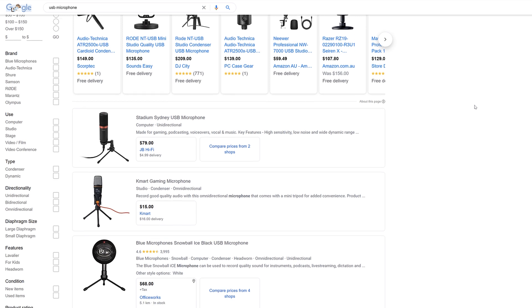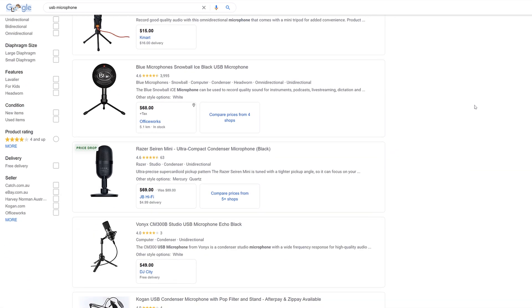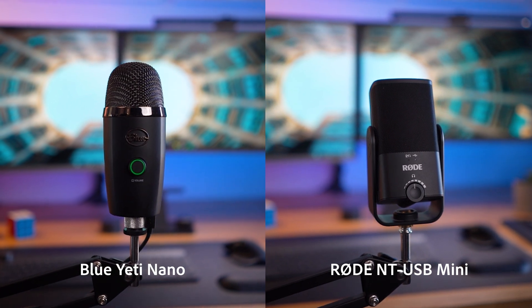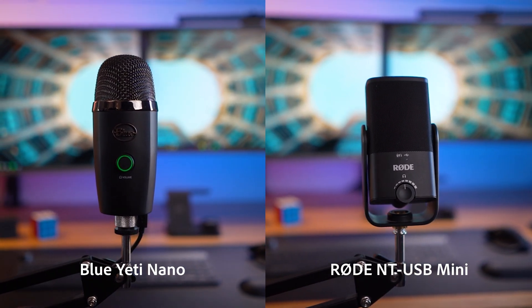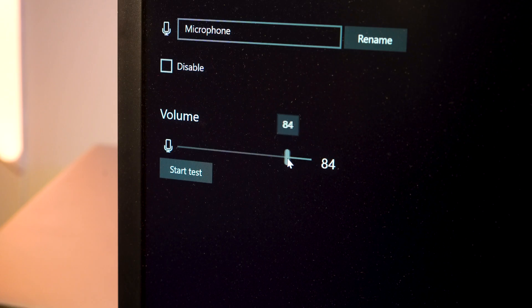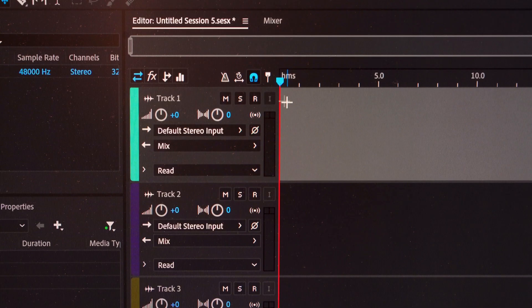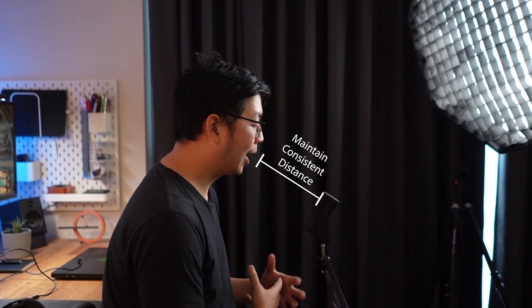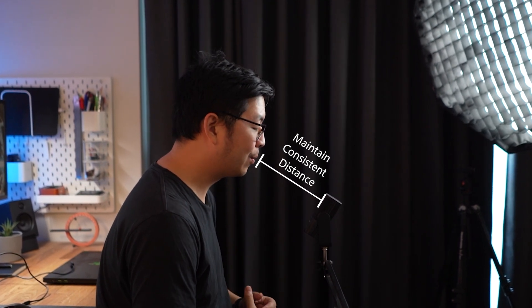If you're just starting out you can get a cheap USB mic for around $100 or less, or even use your phone. These are the mics we have — it's the Blue Yeti Nano and the Rode NT USB Mini. Plug the mic into your laptop or computer and adjust the gain so it's not too loud. Record the audio straight into software like Adobe Audition. When talking it's important to maintain a consistent distance from the microphone so your voice doesn't get too loud or too soft at different times.